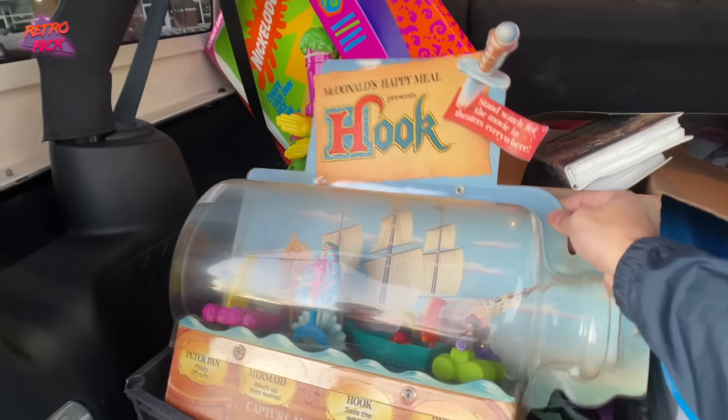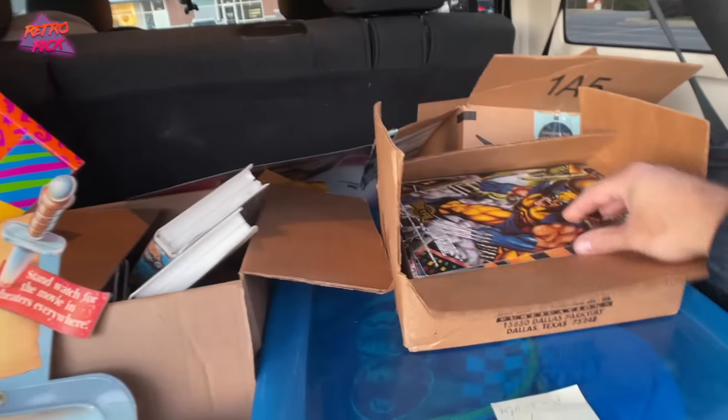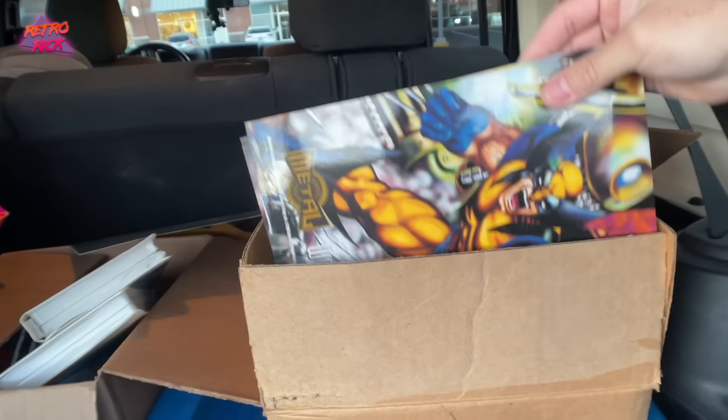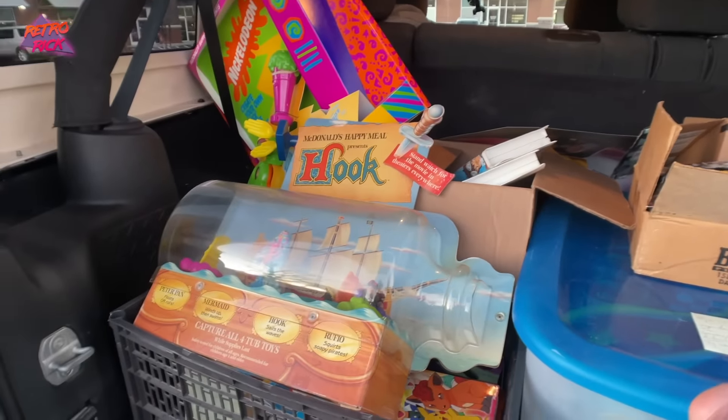We got a Hook McDonald's display piece, the Nickelodeon one, and all these VHS. There's all these sweet 90s promo comic book Marvel pieces. A ton of freaking stuff that we just scored. Insane.